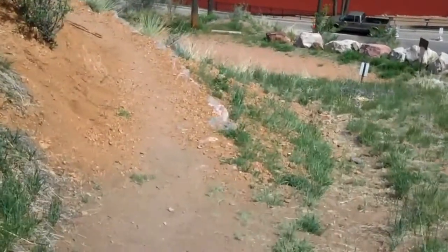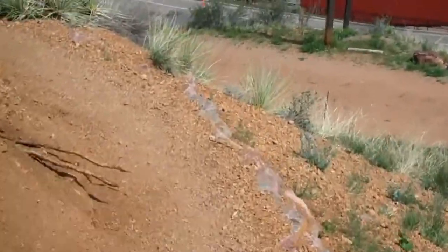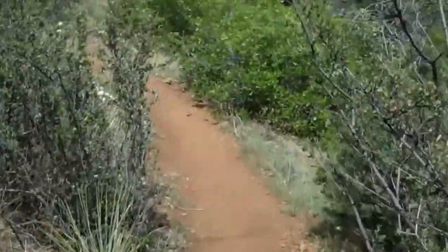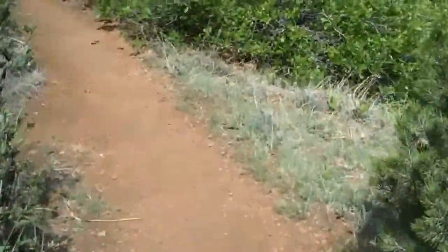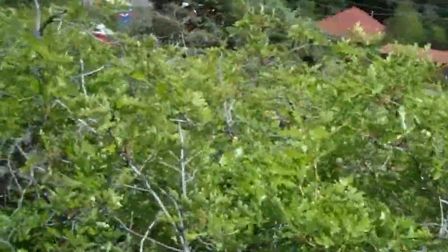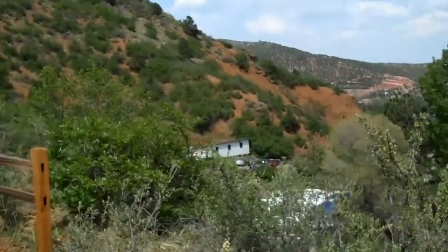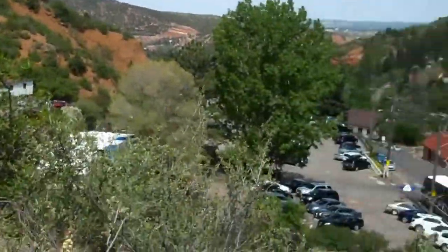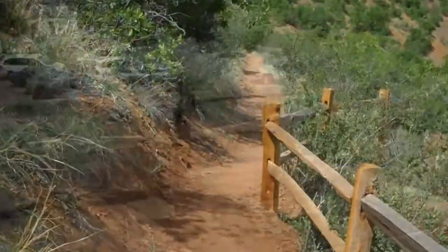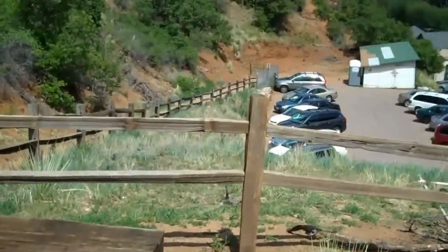Heading on the trail to the start of the incline. Cog Railway Station. Here we are at the start — new fence, new ties, getting ready for the restoration.